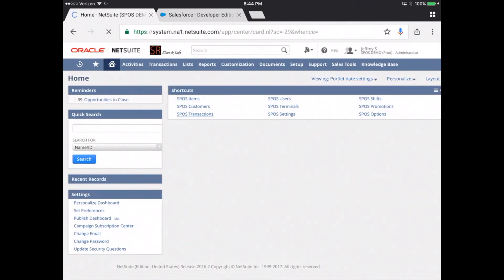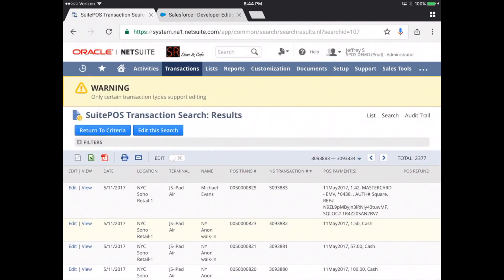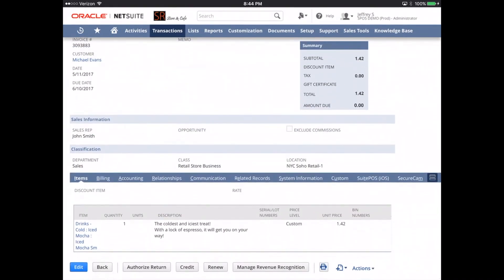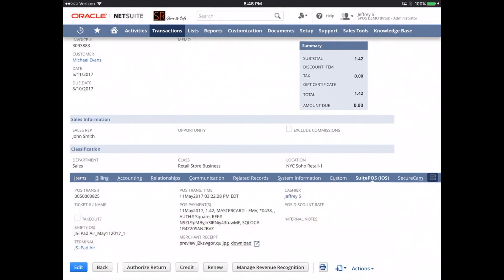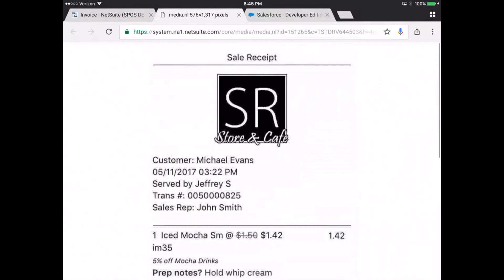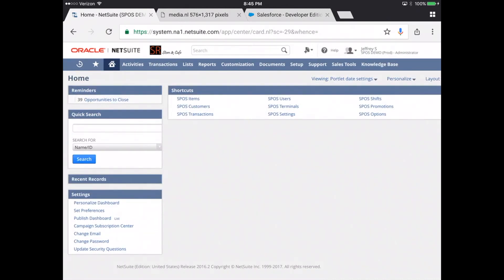All our transactions are hosted here. We use standard invoices. Let's take a look at one we did earlier through the POS. It's an invoice that's been paid in full. The items are preserved properly. We cross-reference promotions right at the line item level. And if we look at the SuitePos tab, you have all sorts of data that segregates this from a standard transaction — your POS transaction time, your POS payments, a merchant receipt stored neatly here in NetSuite itself, as well as various other attributes that can be used for saved searches or reports.